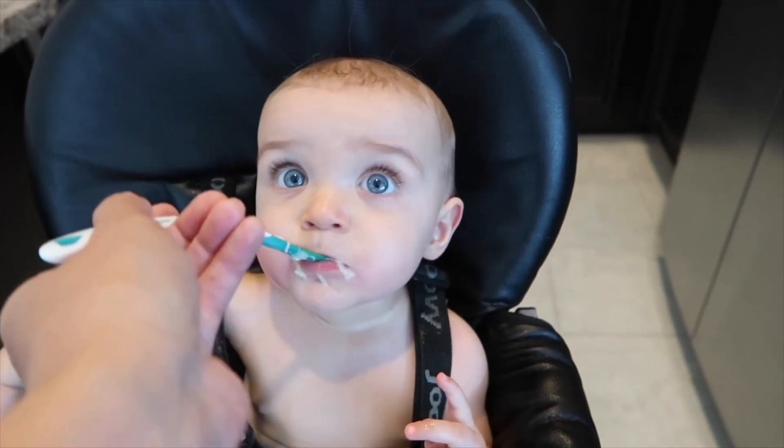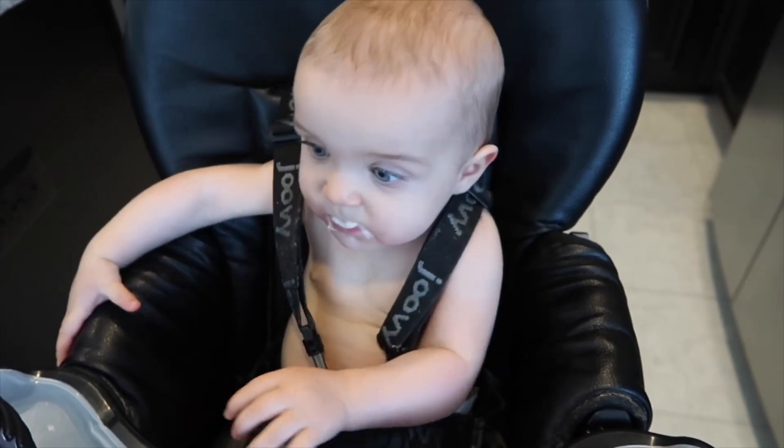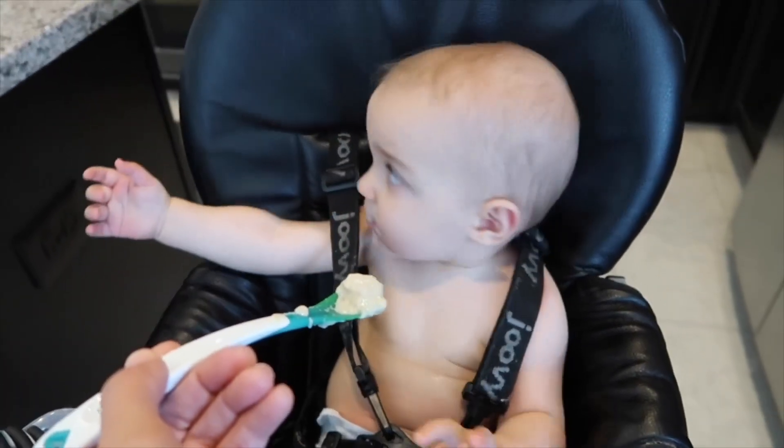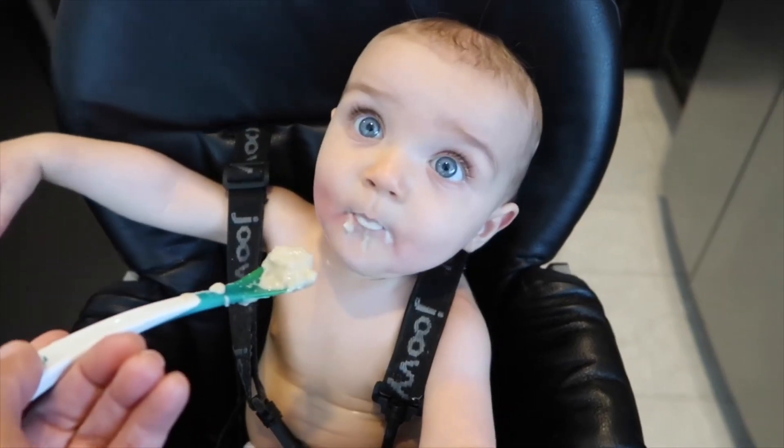And if I look like I'm having a hard time feeding her, it is because I'm actually not left-handed — I am right-handed, but I'm holding the camera with my right hand. So I look like I'm kind of struggling to feed her.